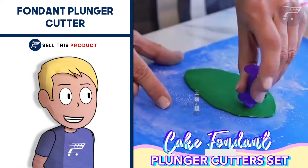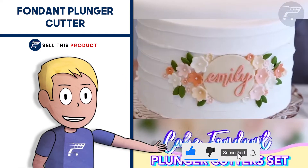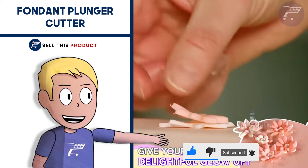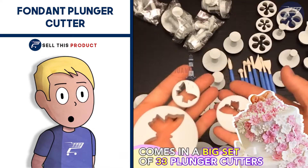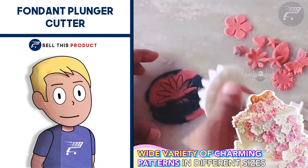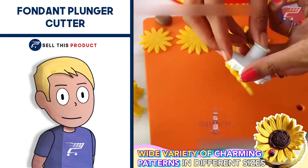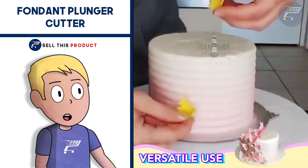Next up we have the Fondant Plunger Cutter. This is a really good product. With this big set you can cut out different decorative shapes to decorate your cake. Each set comes with a wide range of charming patterns in different sizes, giving unique variety to your pastries. It's very easy to use and versatile — great for shaping biscuits, chocolate and much more. It falls under the kitchen niche with about 100 likes and more than 30 comments on Facebook.